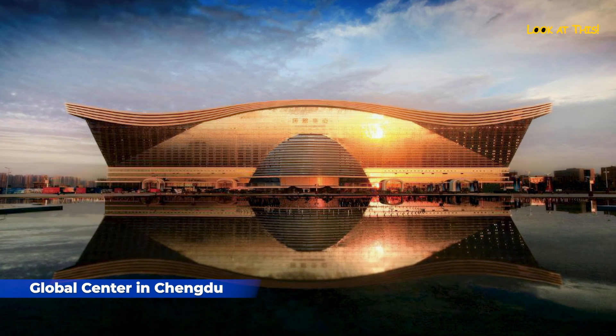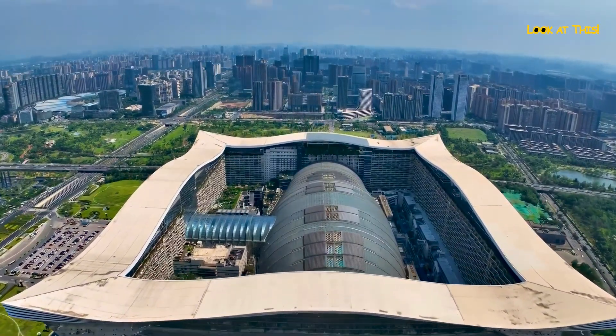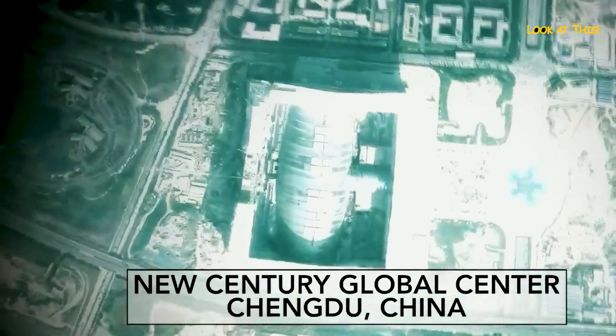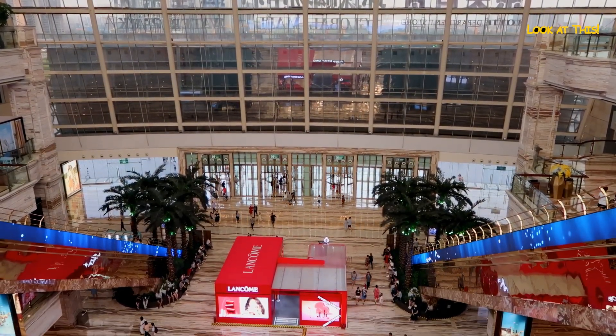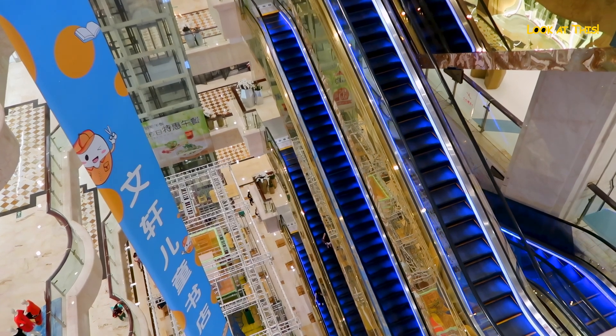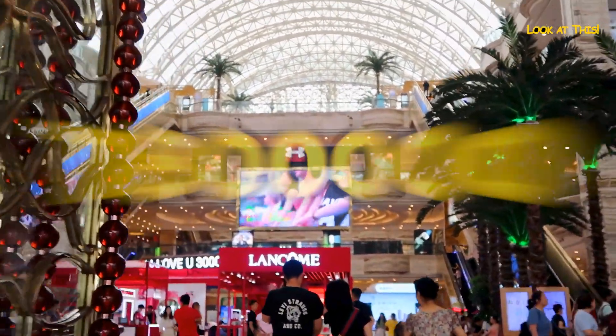New Century Global Center in Chengdu. In July 2013, the New Century Global Center was opened in Chengdu, China, which is the largest man-made, standalone structure on the planet in terms of the area it occupies, with an area of almost 1.8 million square meters.